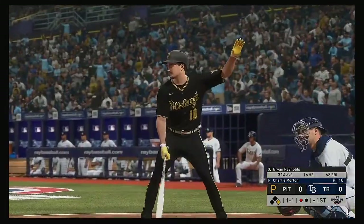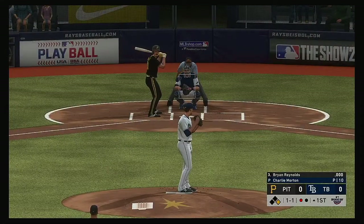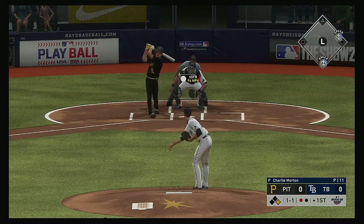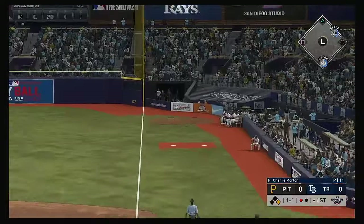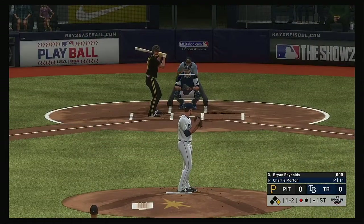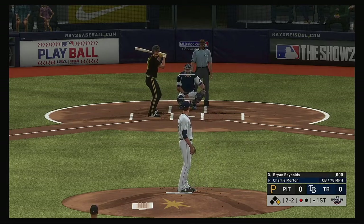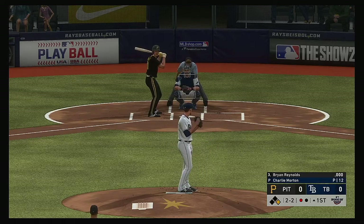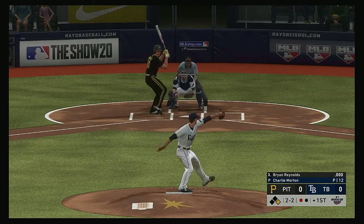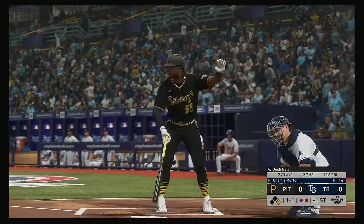I doubt there was any intent behind that. Up next for the Buccos, Ryan Reynolds. A swing and a shot hit down the corner, and that's going to wind up hooking just a bit — foul, so a missed opportunity there. Now a 58-foot curveball that misses for a ball. He can't catch up to the fastball as he swings and misses for the second out.